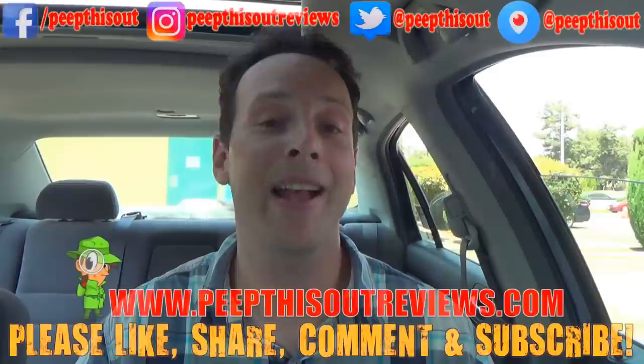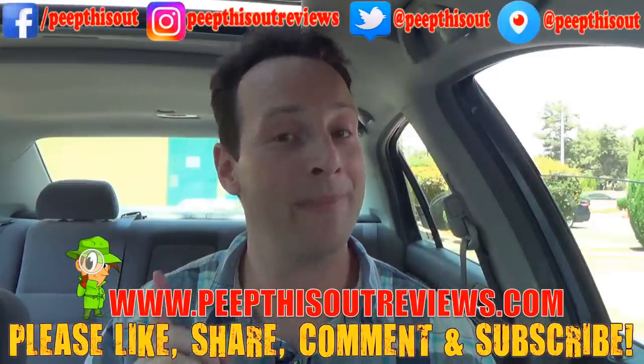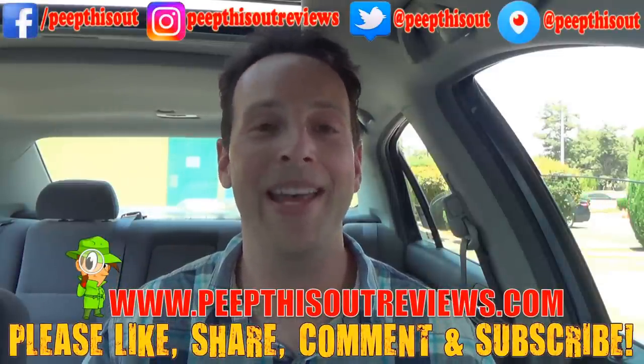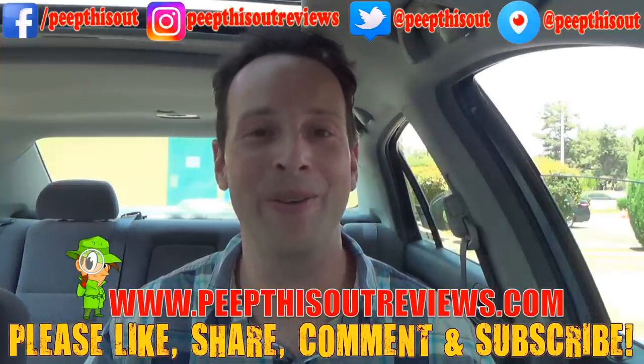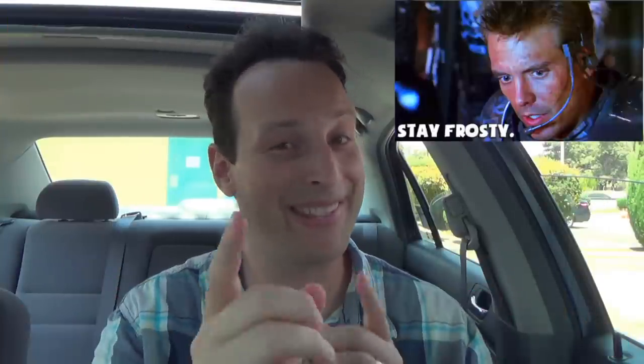Very, very delicious. If you haven't already, definitely like, share, comment, and subscribe. Check me out over at peepthisoutreviews.com and keep in touch with me at all the addresses you see right above me. Because after all, this is Peep This Out, baby — you know how we do. We'll definitely talk to you next time. Stay frosty.